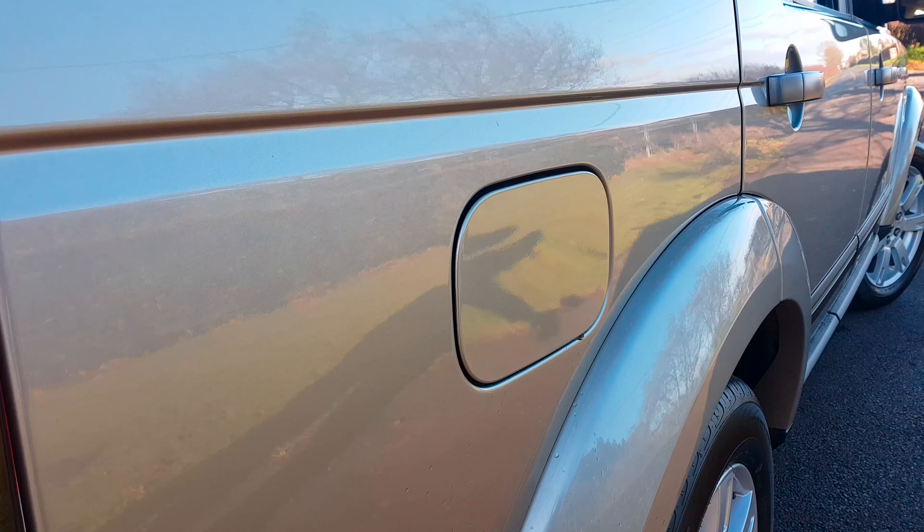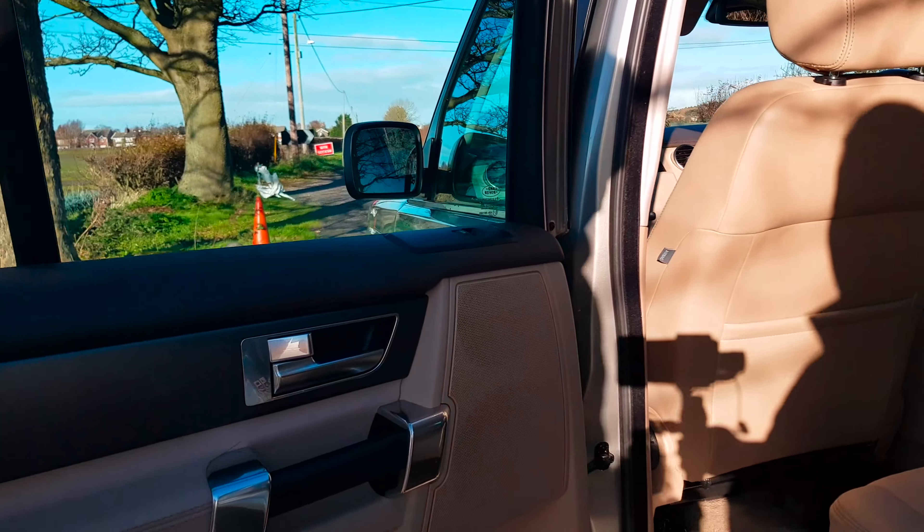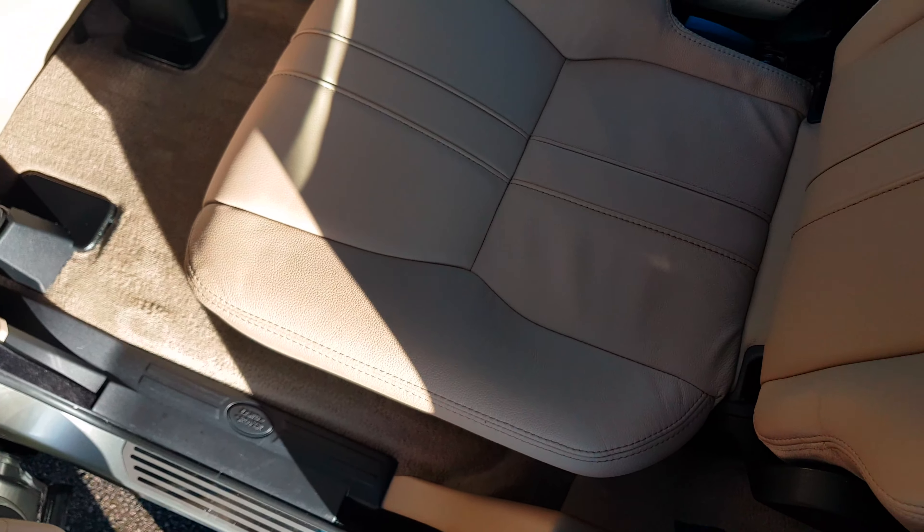Looking at the flanks of the vehicle you can see there's no trolley dents, marks or scratches down the side on the passenger side or on the driver's side. It's extraordinary — level and original. Opening up the nearside rear door you can see the door cards are like brand new and the carpet sets are absolutely perfect.